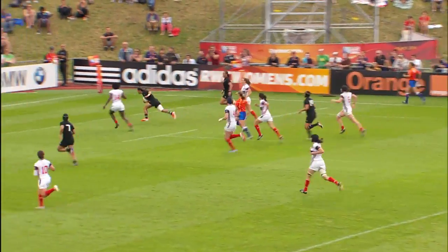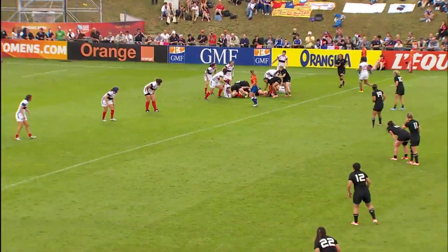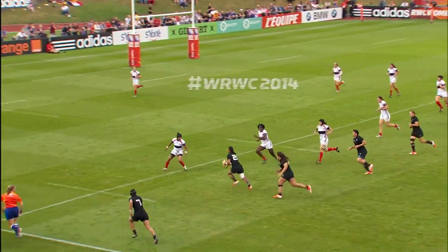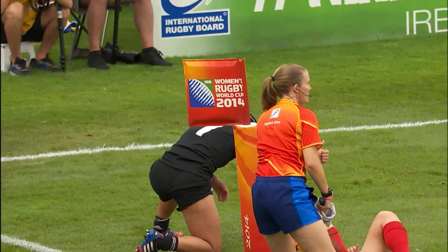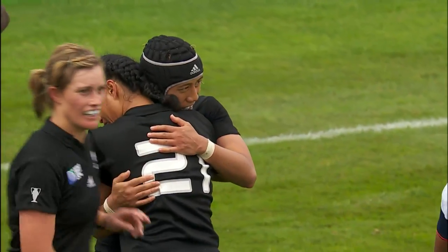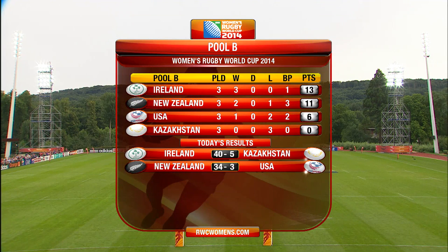Well, it's deserving that she should get the try. She started it all and she finishes it in style. She's covered a lot of ground has Everett. The Rugby World Cup will not be going back to New Zealand this year, and the four times world champions will be competing at best for fifth place.